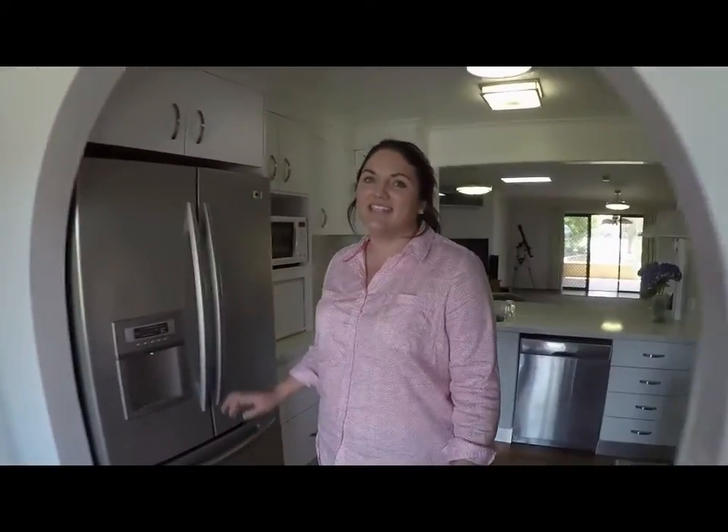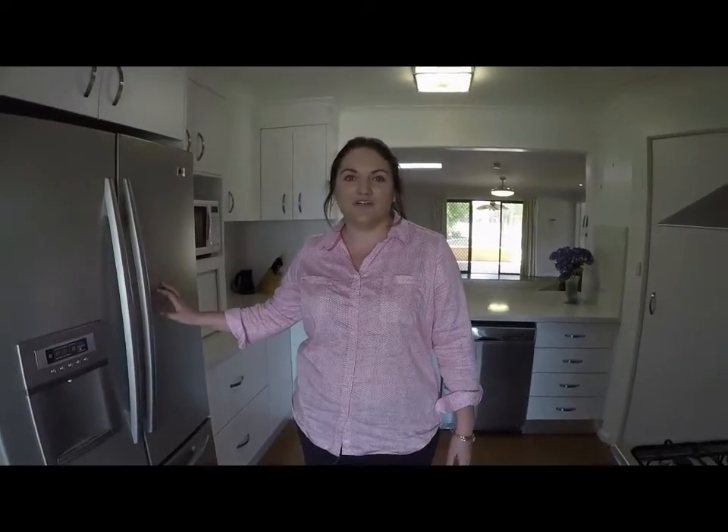If we step into the modern kitchen, you'll see it comes with the stainless steel two-door fridge, dishwasher and commercial stove.